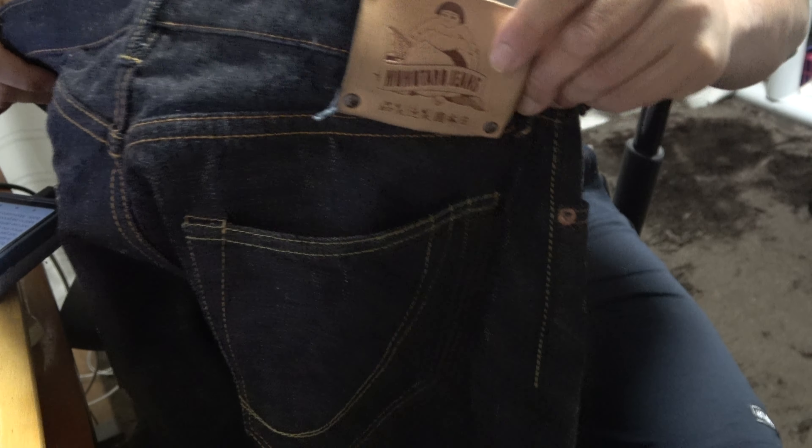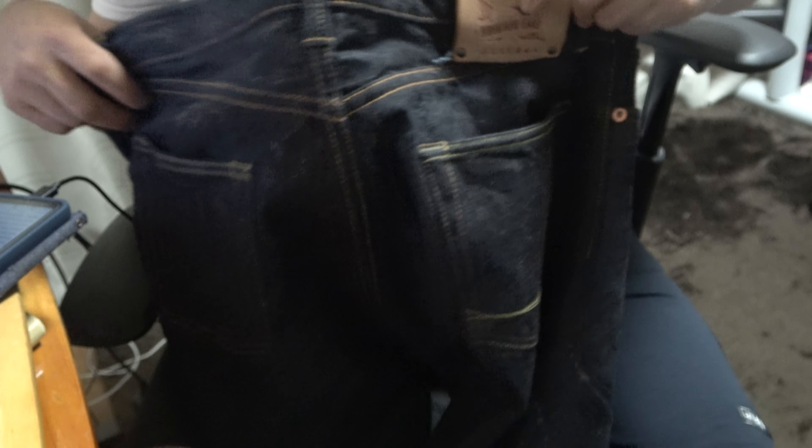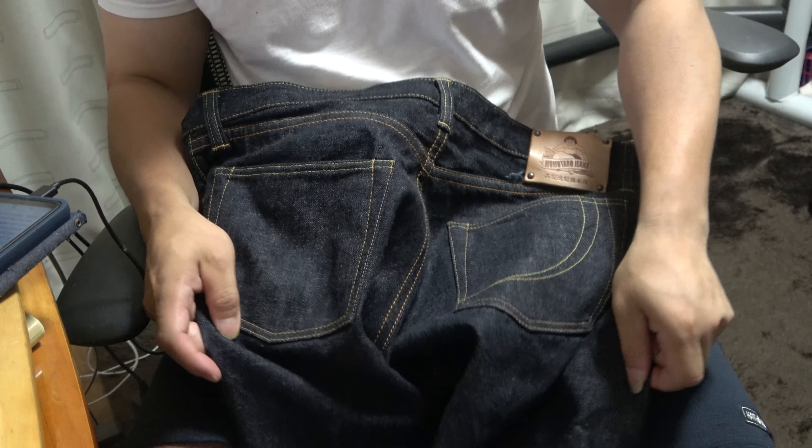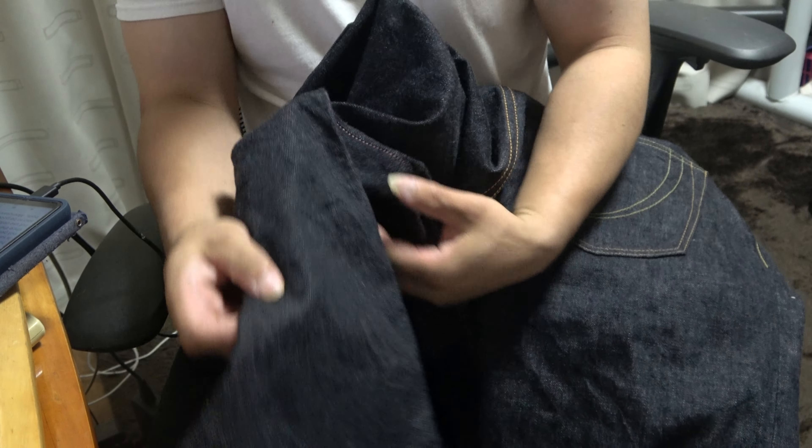Zimbabwean cotton is used in Momotaro jeans. Zimbabwean cotton is handpicked cotton, so it is said that the fiber does not get damaged. Also, since the cotton does not use defoliants, it is said to be good for the body.